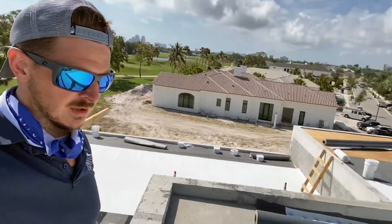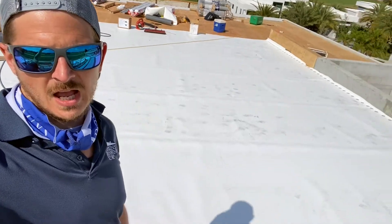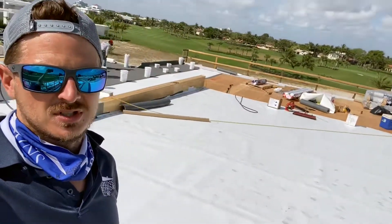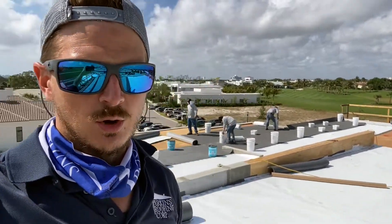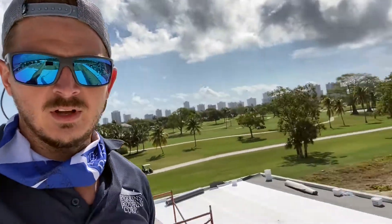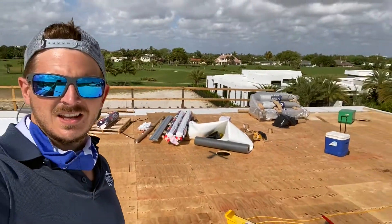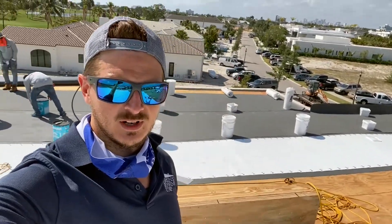Behind me we've completed the TPO on the wood section of the highest deck. For the concrete section, we still need to do the fleece back, but it's a little windy today and we don't want the adhesive spraying all over the place, so we only did the mechanically attached section on the wood. We're doing fields right now and coming back for details after. The guys behind me are starting on the biggest deck — the second highest and largest of all the decks.